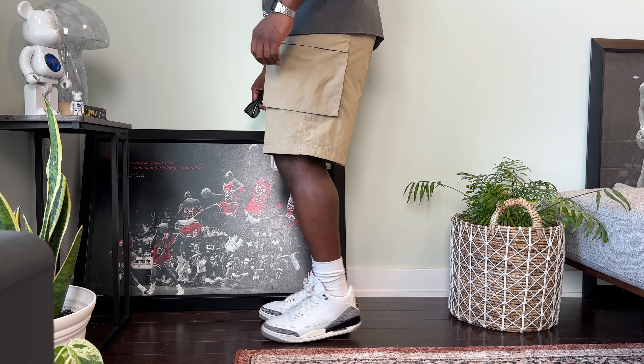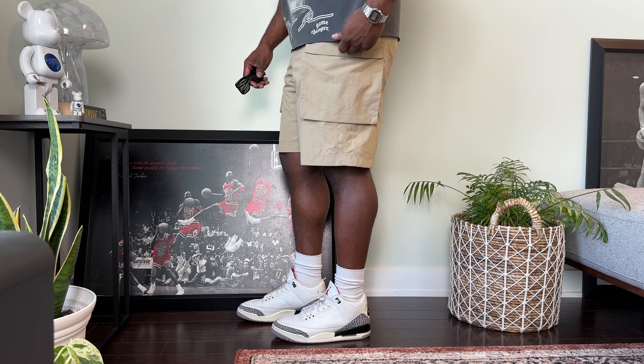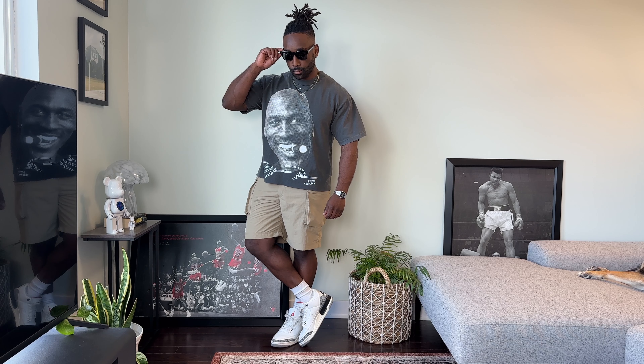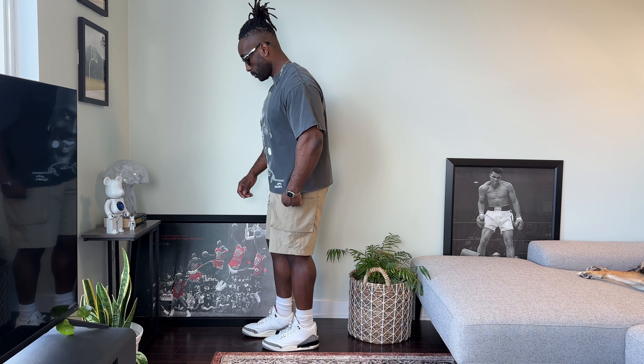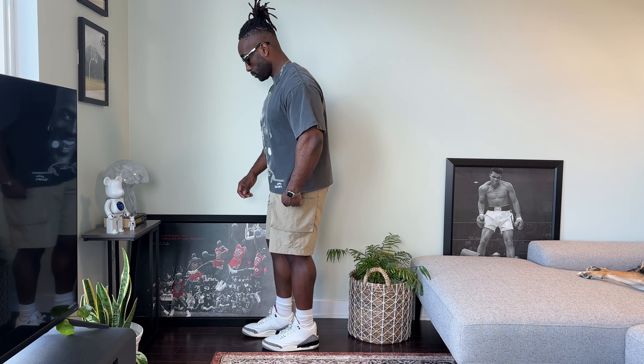Next we're going over some of my favorite cargo shorts — these are amazing because not only are they extremely functional, they definitely allow for some great styling options as well. The first pair we're featuring are a recent pickup from this year's Uniqlo Summer 2024 drop — their new parachute cargo shorts made from 100% nylon, which is perfect for the summertime. I love the fit on these; the only downside is they only have the big side pockets and no hand pockets, but other than that definitely a great fitting pair. For the outfit we have the White Cement Jordan 3s and a big-face Jordan tee in a washed gray colorway that I cropped myself for better proportions.